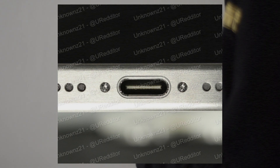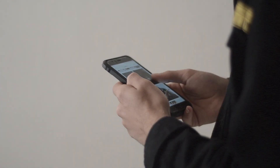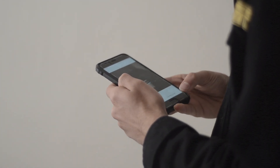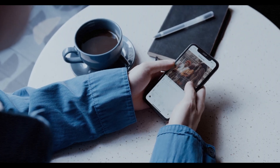Furthermore, the leaked USB-C charging port also shows that the prototype is made out of a matte metal finish. This could potentially mean that the Pro models may be switching from stainless steel railings on the side to titanium railings, similar to the Apple Watch Ultra.